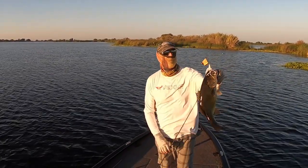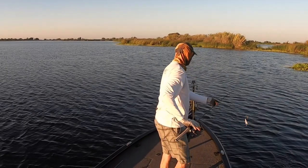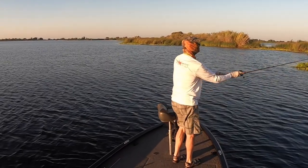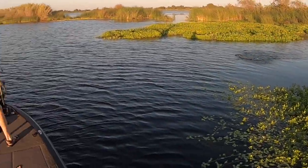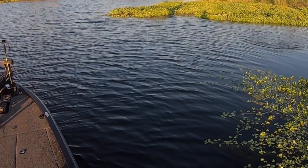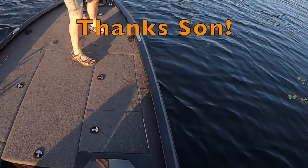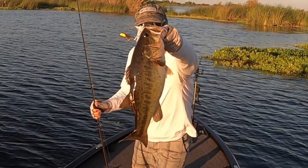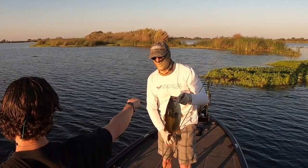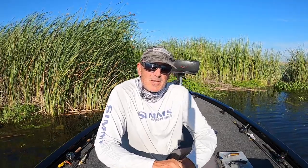First buzz bait fish — that's a nice one! I'll get the net, I've got the camera, dad you can land this yourself. Nice fish, back-to-back.